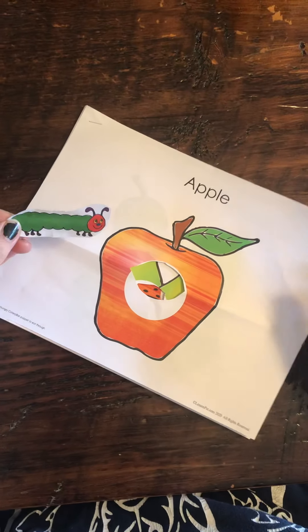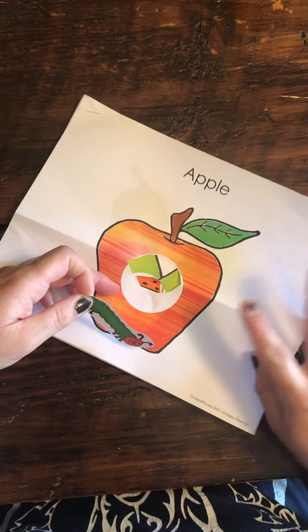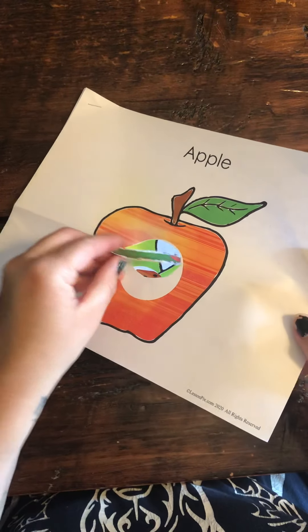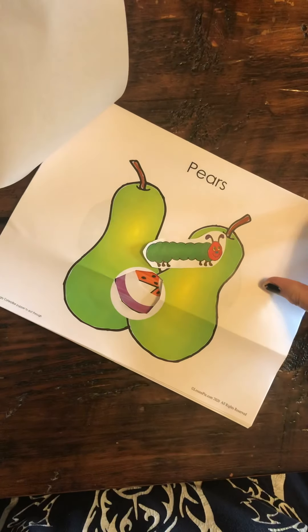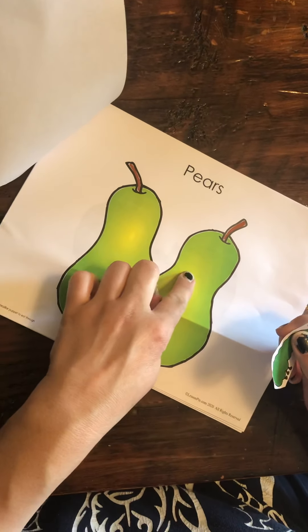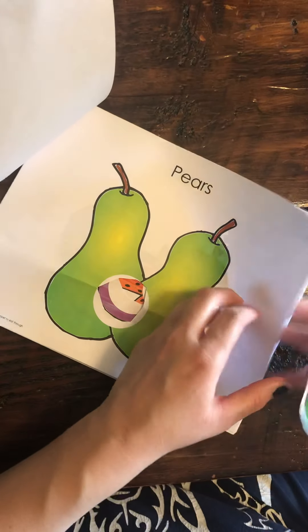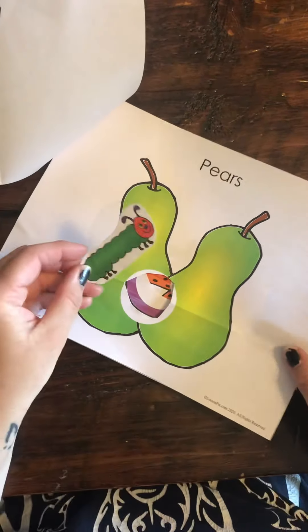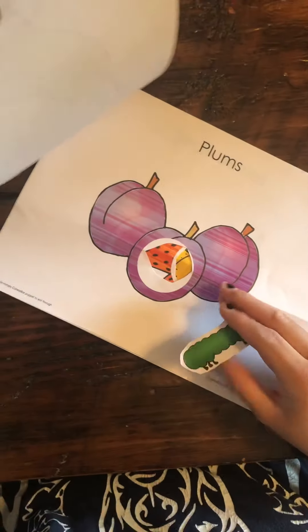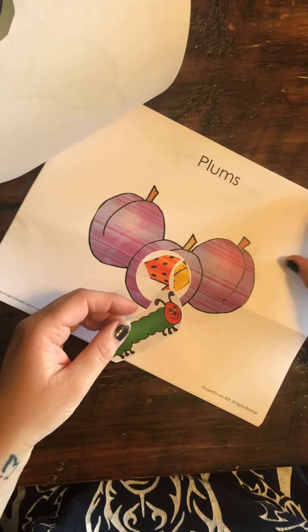So first the caterpillar ate through — what is this? One apple. Here he goes. And then he ate through one, two pears. Here he goes. And then he ate one, two, three plums.